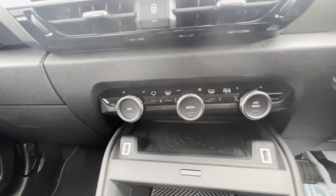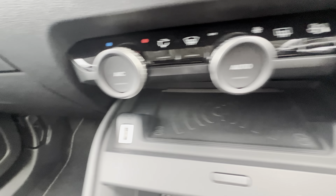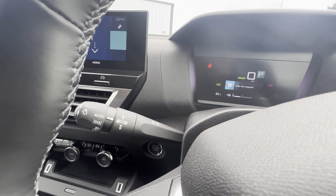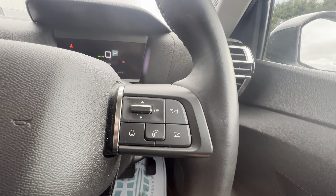Down the front you have your start-stop entry and also your heating and air conditioning controls. There's also a USB port, a USB-C port connection, and wireless phone charging here in the middle.